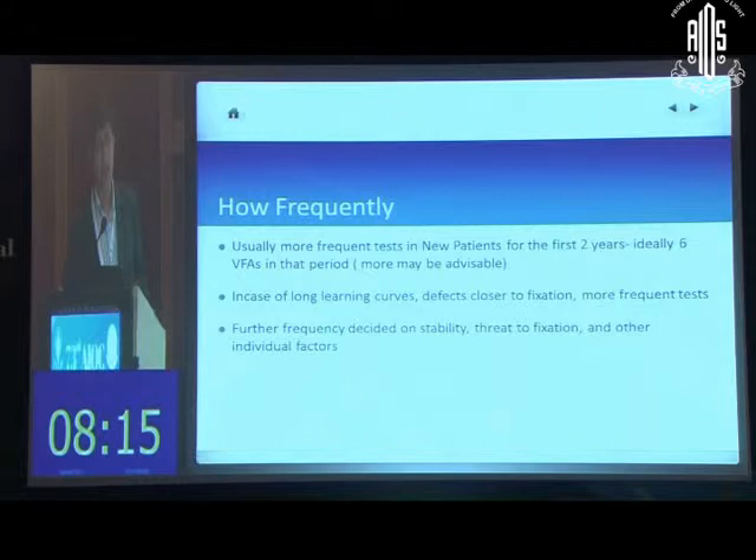A common question is: how frequent should testing be? More frequent tests are advised in the early period after diagnosis. In the first two years after diagnosis, you ideally need up to six visual fields. If the patient has a longer learning curve or defects are very close to fixation, more tests would be advised. Further frequency of testing would be decided based on stability and threat to fixation identified in the initial course of the disease.